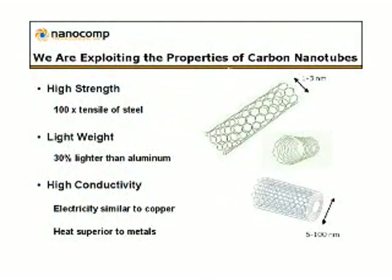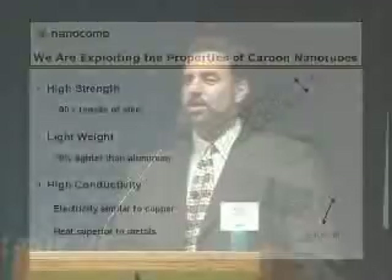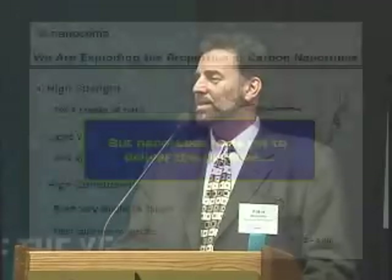They have extraordinary strength. They have incredibly light weight. They conduct electricity and they conduct temperature. It sounds almost like Star Trek's transparent aluminum. And they've been around for ten years.